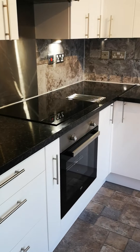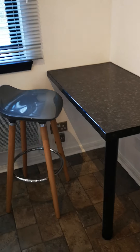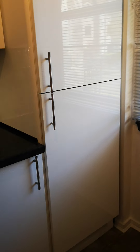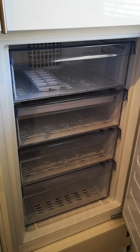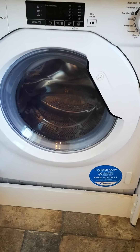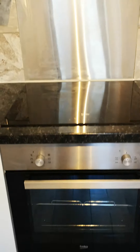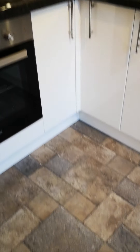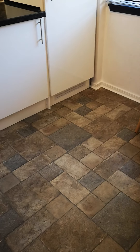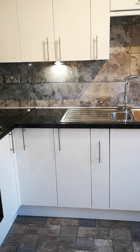Off of the lounge we've got the kitchen. This is a new kitchen we recently fitted. It's got its own little breakfast bar, and it has an integrated fridge and freezer, washing machine, oven and hob — which are all new. It's a nice space with a stone effect vinyl floor and matching tiles around the back of the units.